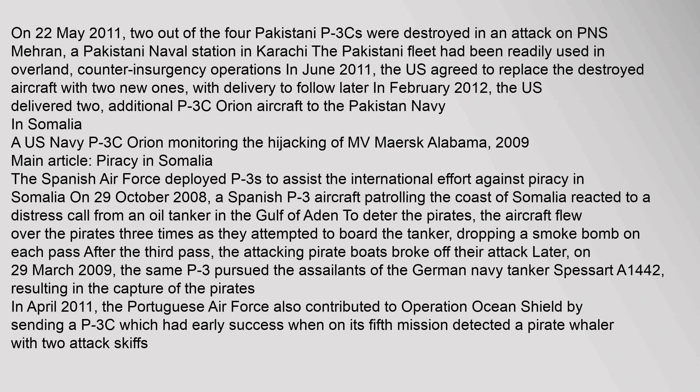The Pakistani fleet had been readily used in overland counter-insurgency operations. In June 2011, the U.S. agreed to replace the destroyed aircraft with two new ones. In February 2012, the U.S. delivered two additional P-3C Orion aircraft to the Pakistan Navy.